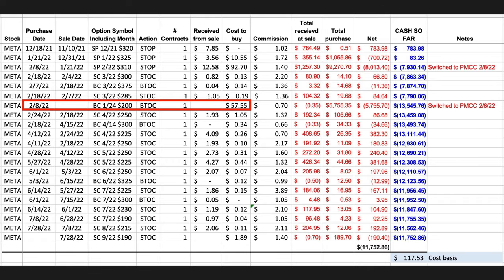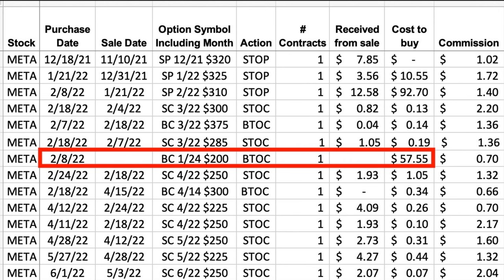In the red box, you see that on February 8th, we bought the January of 2024 $200 LEAPS call option. At the far right of that box, you see that it cost us $57.55 per share for that call option. We immediately turned this into a poor man's covered call by selling the third Friday of March $285 call option. That option expired a little over a month later. But we're not going to focus on the poor man's covered call portion of this position — let's focus on the LEAPS call option that we bought and how we might consider rolling it out in time.